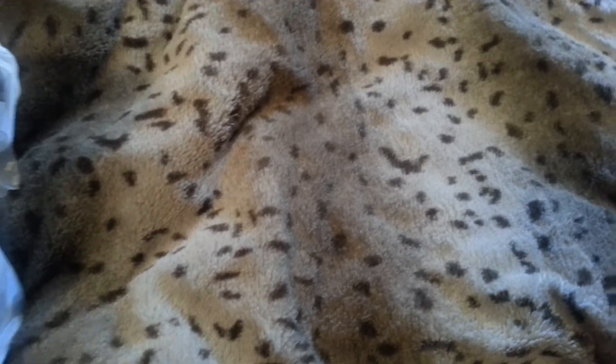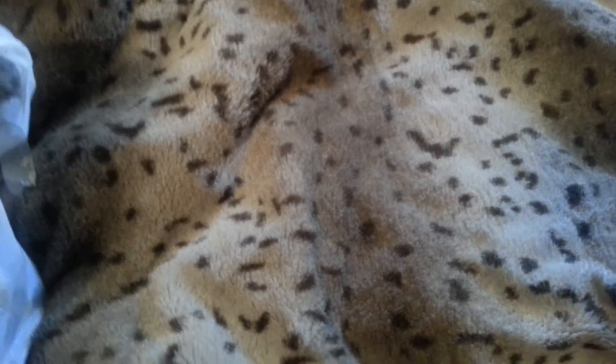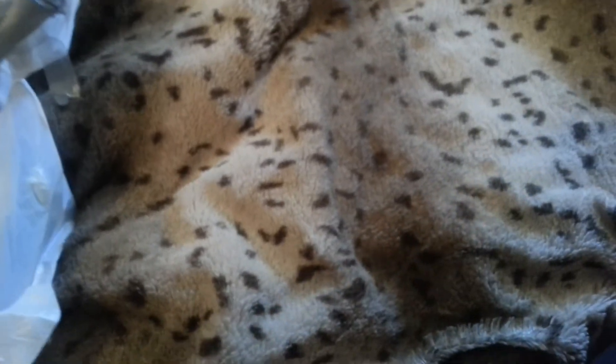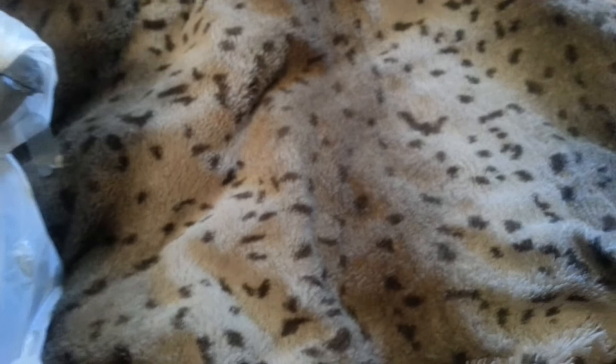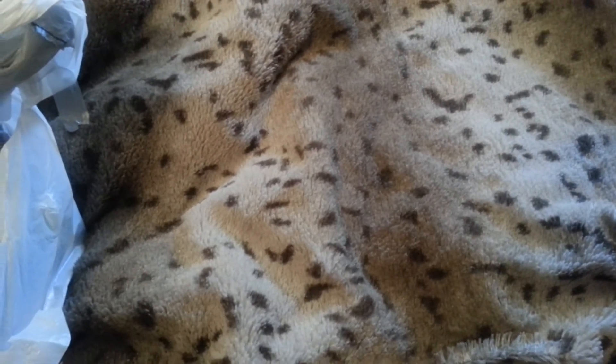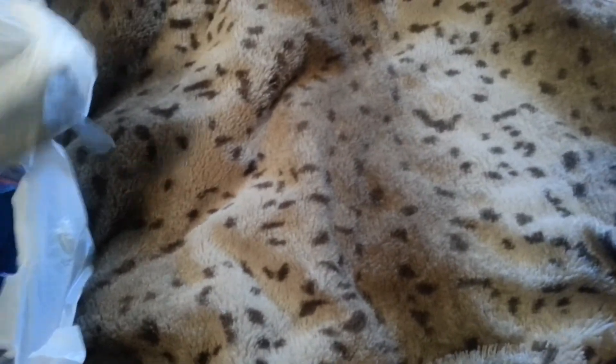Hey everyone, it's me Dana, coming to you guys with a haul right from my bed. I'm not feeling well, but I wanted to get this done because I'm going to have a couple more hauls coming in soon. So let's get started.